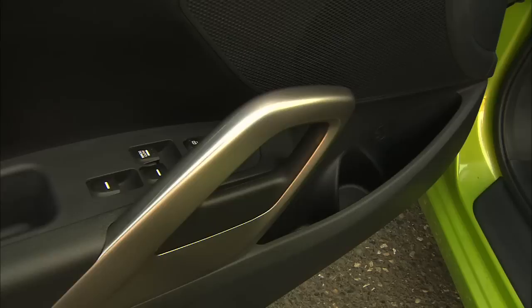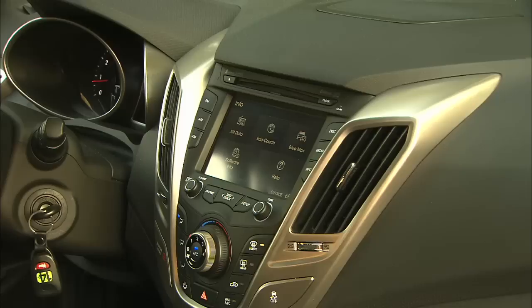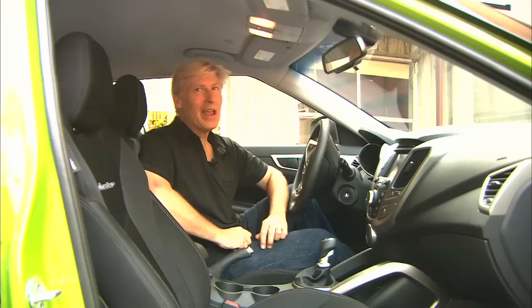At this price, you might think Veloster has a spartan interior — not really. Inspired by sport bikes, materials are hard but feel substantial with a nice texture. The standard audio system sounds decent and gets an XM tuner. There are video inputs for movie playback when parked. However, full leather is not available, neither are seat heaters, and there's no spare tire.